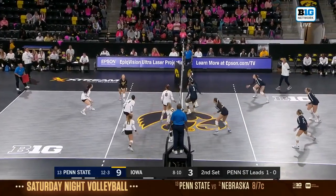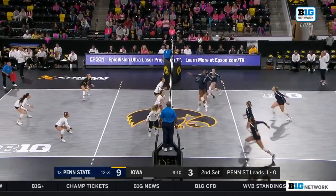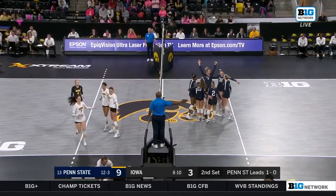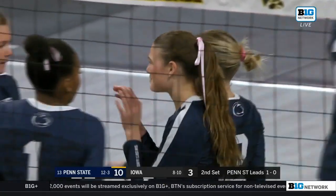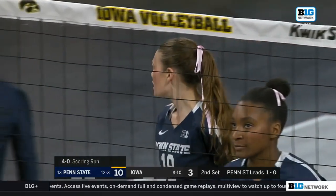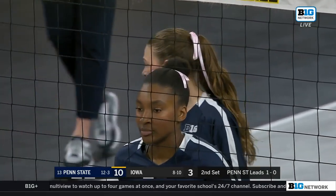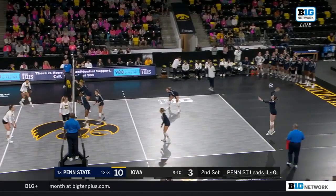Markley kept off the ground by the Hawkeyes. And into the block goes Markley — she has so much confidence right now. Mack Pedraza is going to keep feeding her the ball until Iowa's defense figures out a way to stop her. They were able to pick up her off-speed shot, but when she's hammering the ball with that fast arm swing, they haven't figured out how to stop her yet.